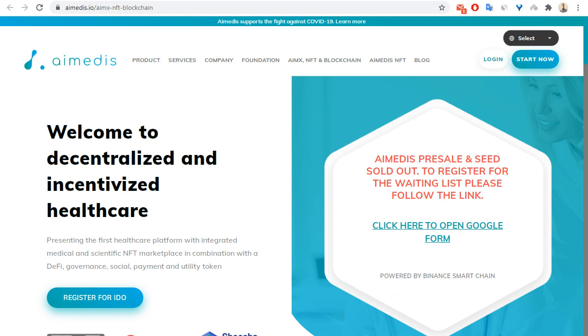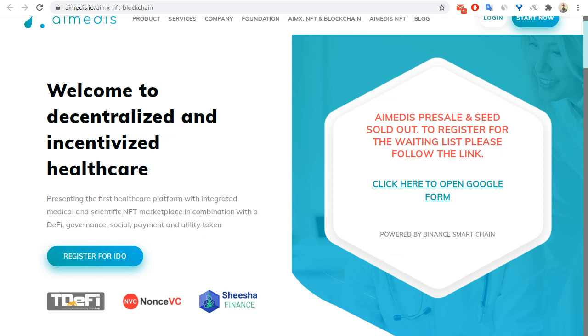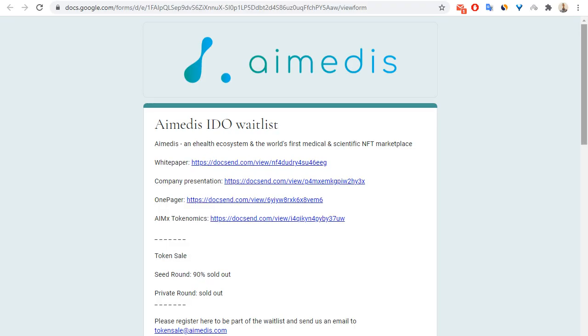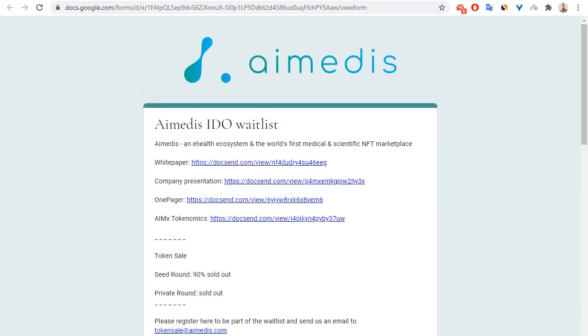This is the first healthcare platform with an integrated medical and scientific NFT marketplace. It also combines DeFi, slated finance, governance, social payment, and a utility token. You can register for the IDO — let me show you this page.